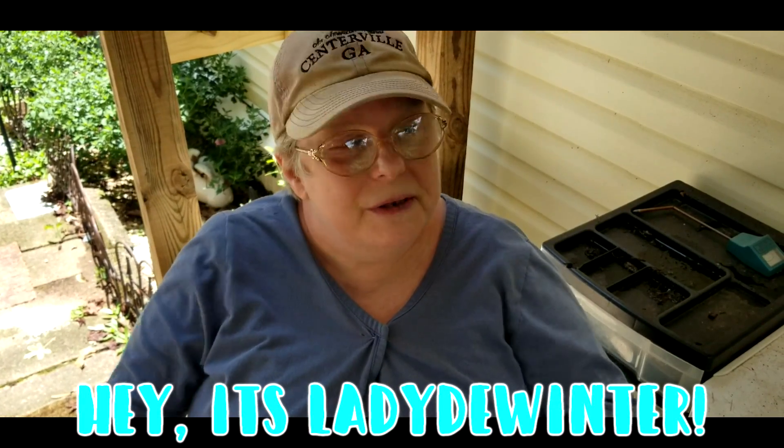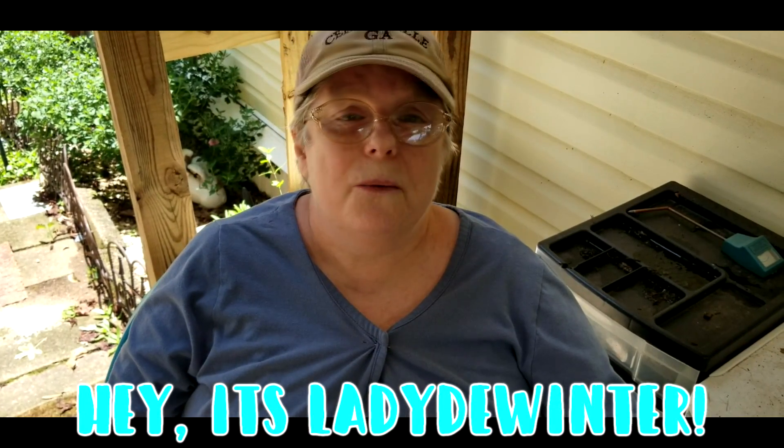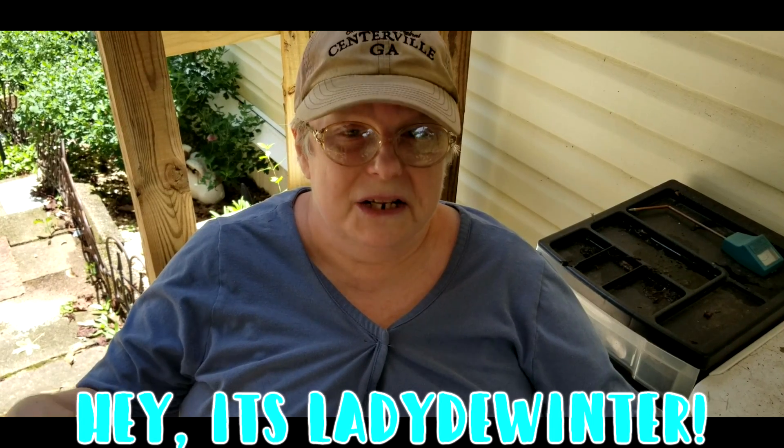Hello everyone, Lady DeWinter here. Today we're in the garden, and I'll tell you what, you could fry eggs in this chair — that's how hot it is. So let's go out and look at the garden real quick.